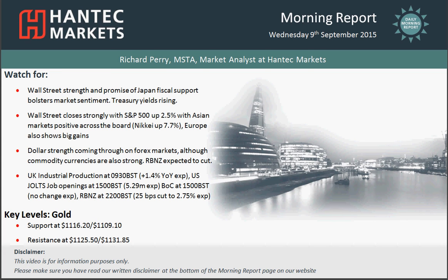Welcome back to my final Morning Report chart proposal on Wednesday the 9th of September with me Richard Perry, market analyst at Antec Markets.